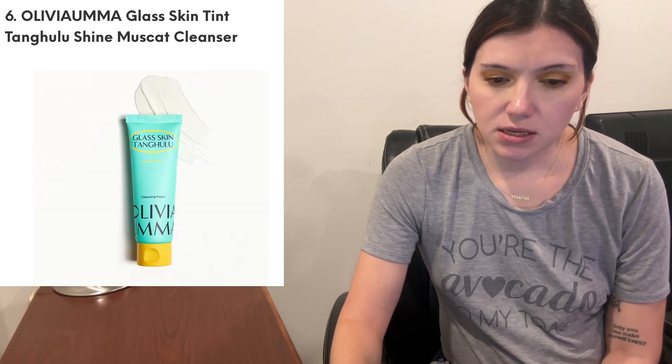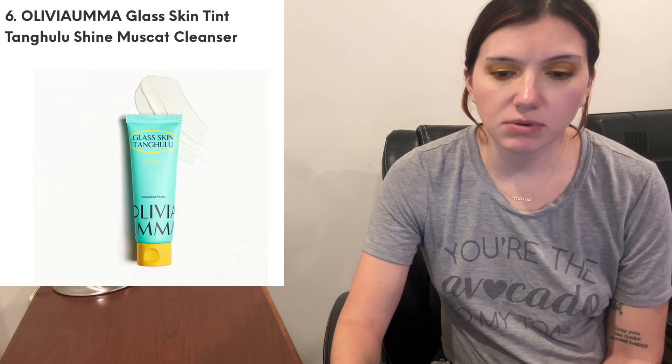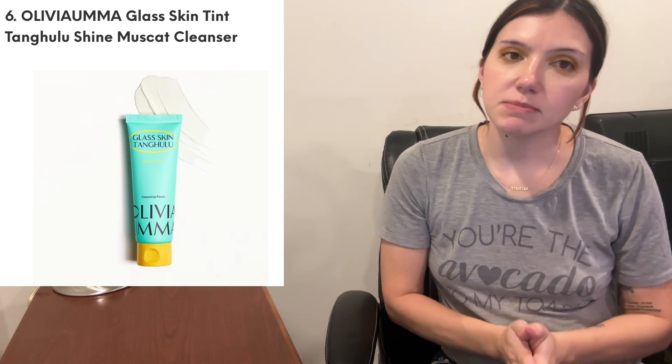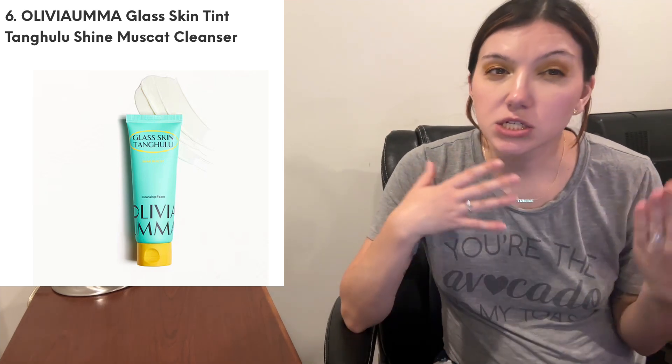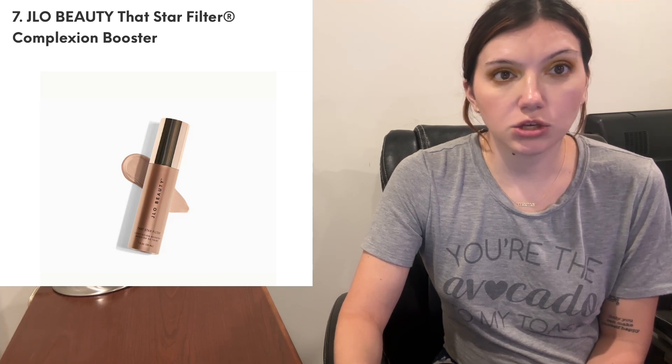Then from Olivia Uma, this is the Glass Skin Tang Hulu Shine Muscat Cleanser. We get so much skincare in Ipsy and BoxyCharm. This is the 'get glass skin via this bottle of gold' infused with skin-soothing and anti-inflammatory heart leaf, shine muscat, green apple, papaya, and green plum. This cleanser effectively and gently removes sebum and impurities with thick rich bubbles, takes off makeup with a dime-sized amount. I hope it's not one of those products that strips your skin and it looks shiny but it's actually dehydrated. And then from JLo Beauty, the Star Filter Complexion Booster — it's one of those glowy products you can wear mixed with foundation or moisturizer.